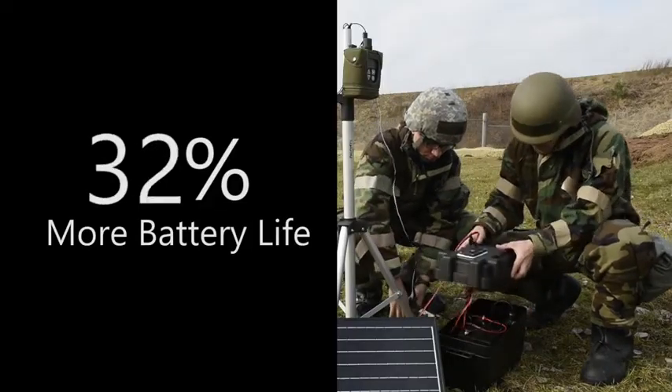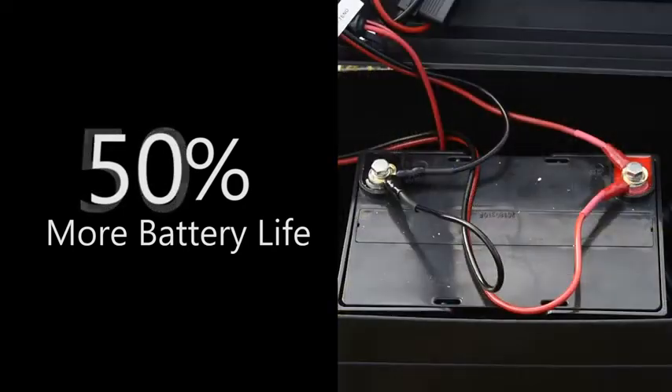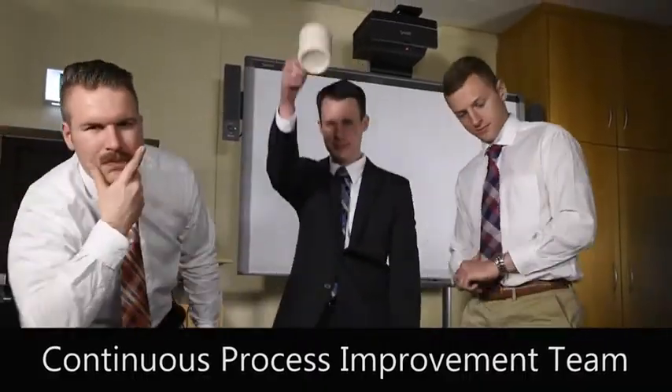With iteration 2, I improved upon that by listening to the end user. We added a larger battery to give them 40 hours of runtime for their detectors when there's no Sun.